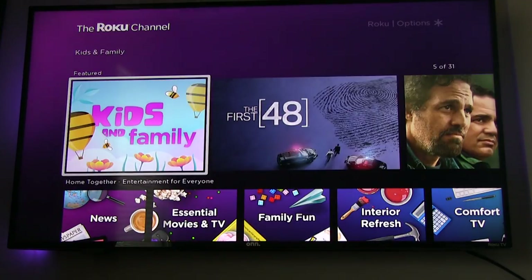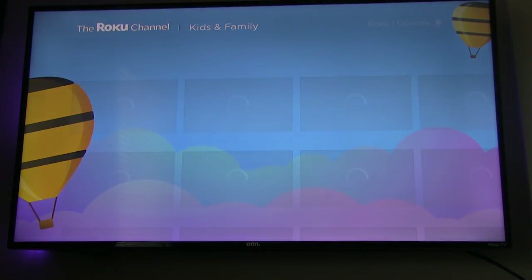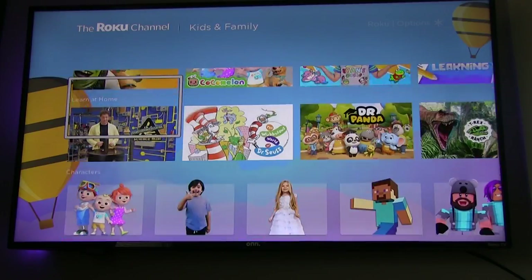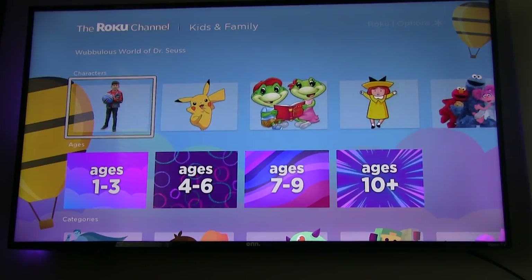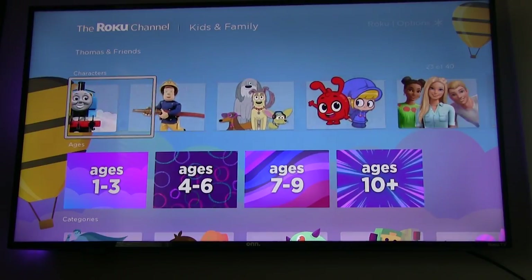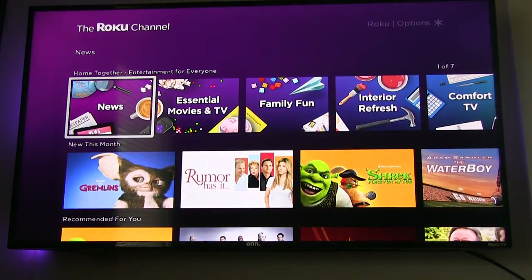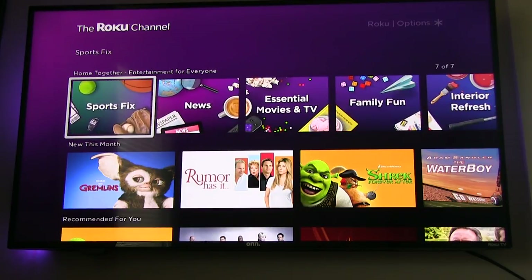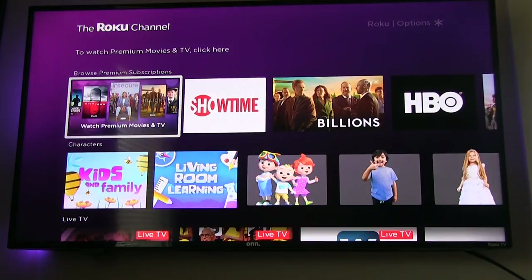On it you're going to have things for kids and adults — all different stuff. The selection is actually pretty neat. They got anything you can imagine: Pokemon, Shrek, all that different stuff. Kids and family, drama, comedy. I really like how they have the layout here. Everything's got this neat tile layout categorized on the bottom. You're going to have family fun, interior fresh, comfort TV, couch concerts, news, so much more. I like how they made it one large picture that runs into each other — little stuff like that and the way it looks does help and means something.